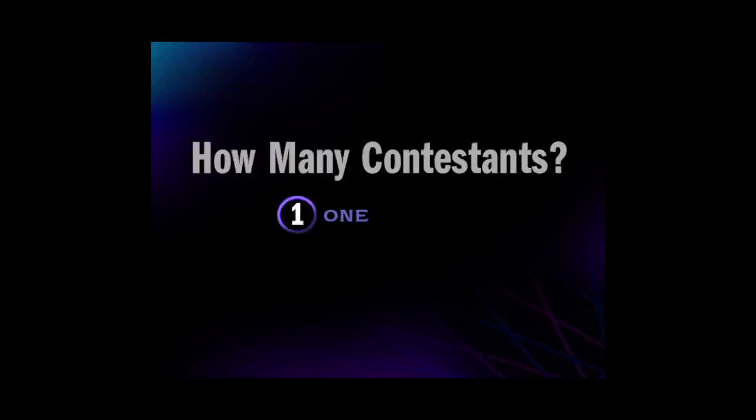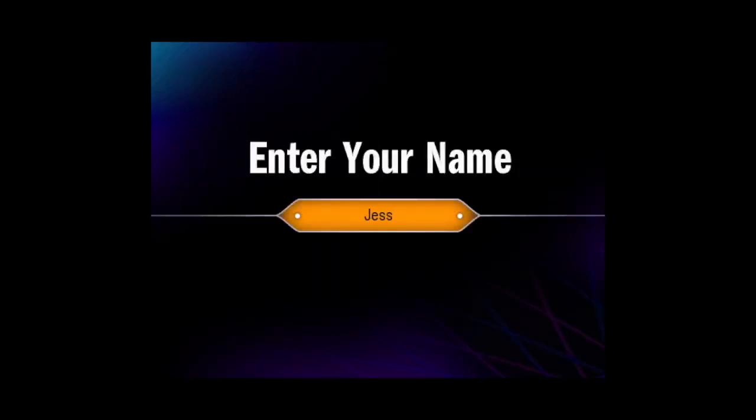Okay, how many players do we have? Tell us your name and a little bit about yourself. Thanks a lot. Now we can get started. All right then, let's play.